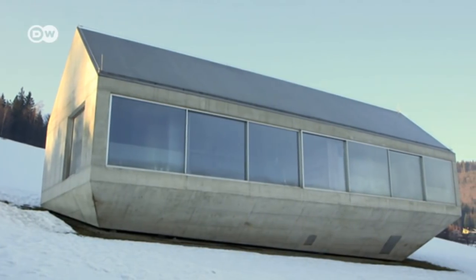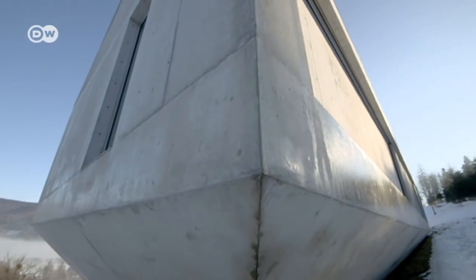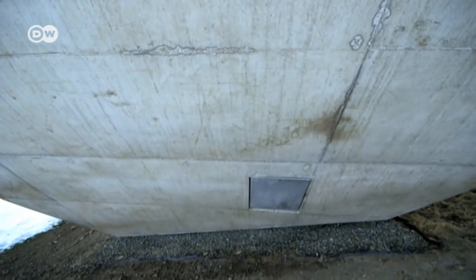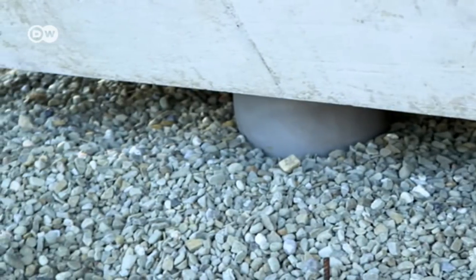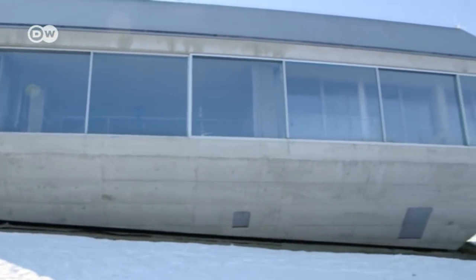The building has about 140 square meters of living space and was designed in such a way as to allow the water coming from the mountains to flow off naturally underneath it. There is no foundation. The house stands on three pillars. These are hidden from view by a screen that looks like a second roof, which creates the ark-like form.